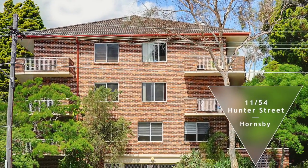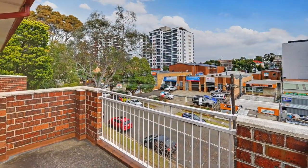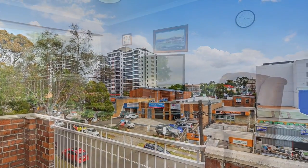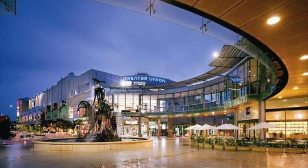When purchasing a property there are some things you can change and sadly there are some things you can't. When choosing a property it's location, location, location, because location is king, and this top floor unit enjoys a position approximately 300 metres level walk from Westfield Shopping Centre, making it more convenient than most.